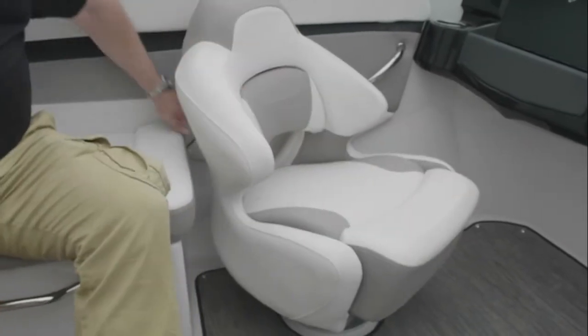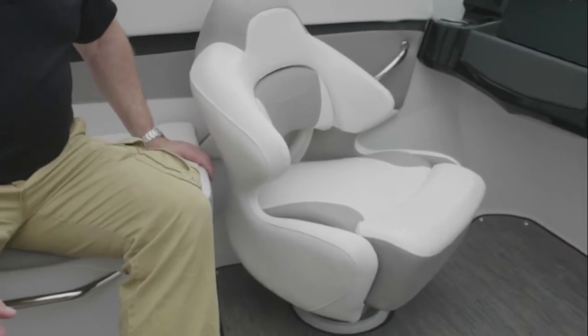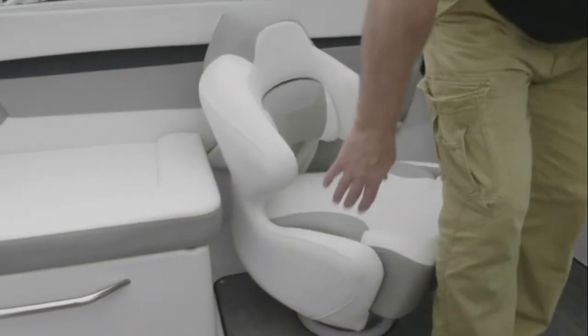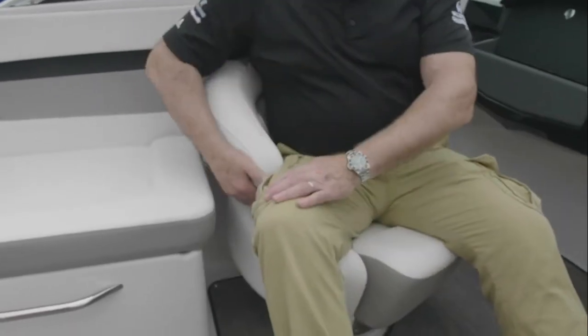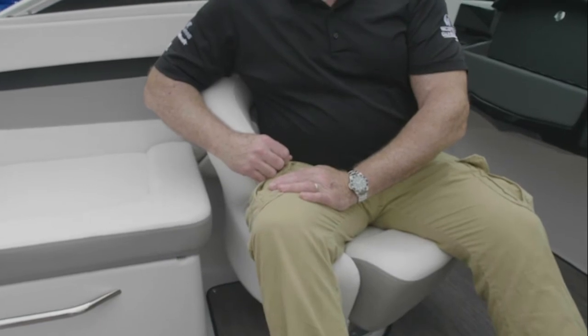A vent in the back keeps airflow and keeps people onboard cool and comfortable. Guests also have the ability to turn using the ergonomic notch in the side of the seat and talk to passengers behind them without moving the seat.